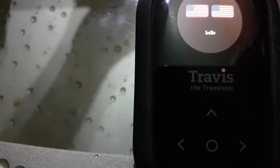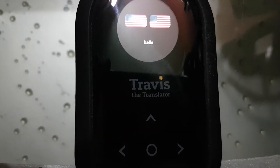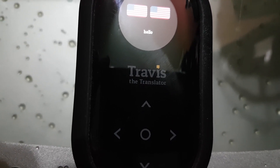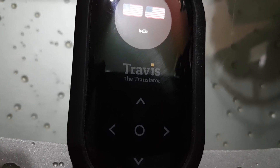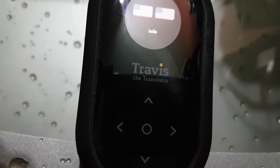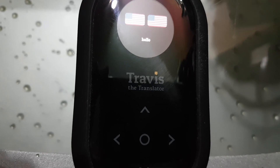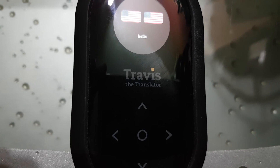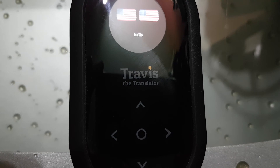The last thing added to the update was voice recognition for many more languages, including Azerbaijani, Bulgarian, Cantonese, Danish, Malay, Maltese, Galician, and Hebrew. Those voice recognition options have been added for those languages, and they do promise a lot more in the near future with updates.